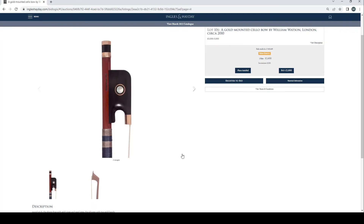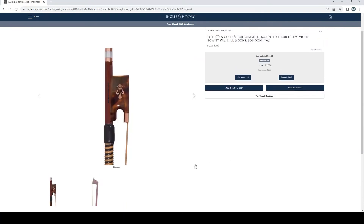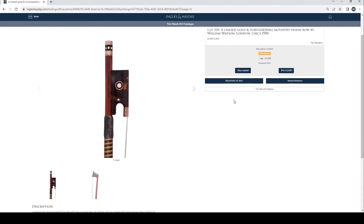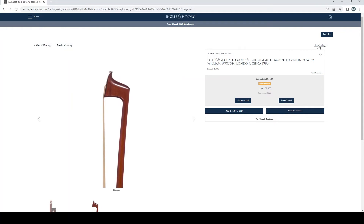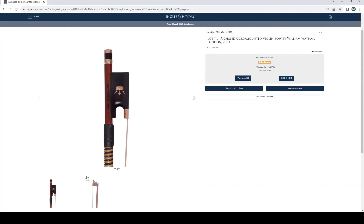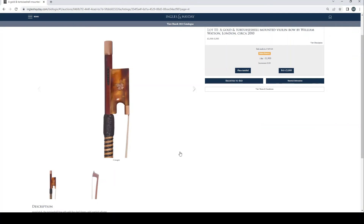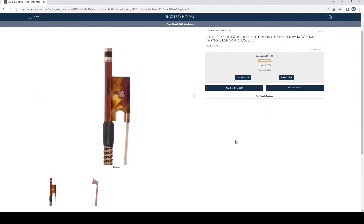A gold mounted cello bow by William Watson, London, circa 2010, £2,600 bid. A gold and tortoiseshell mounted fleur-de-lis violin bow by W.E. Hills & Sons, London, 1962, £2,800 current bid. A chased gold and tortoiseshell mounted violin bow by William Watson, London, circa 1980, £2,400 current bid. Another chased gold and tortoiseshell mounted violin bow by William Watson, London, circa 1980, £2,400 current bid. A chased gold and tortoiseshell mounted violin bow by William Watson, London, 2003, no bids. A gold and tortoiseshell mounted violin bow by William Watson, London, circa 2010, £1,900 bid. Another similar Watson violin bow, circa 2010, £2,000 bid.